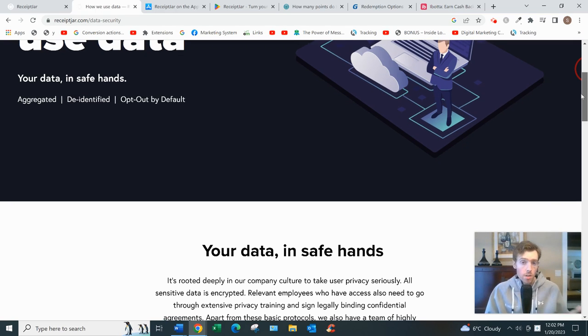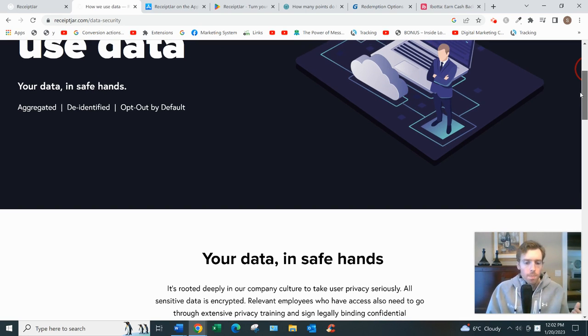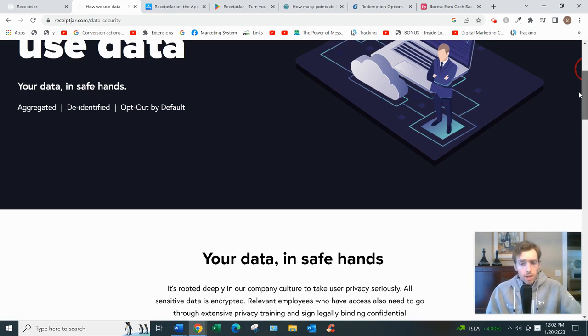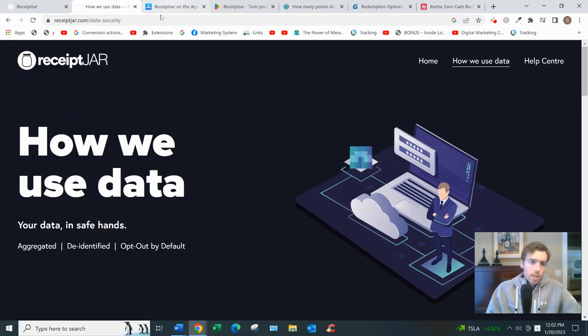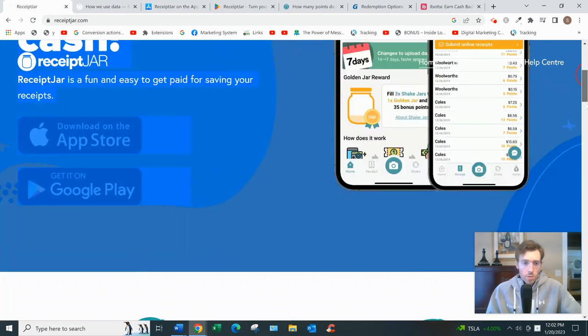These companies use that information to improve their products, services, marketing, and save money, and Receipt Jar passes on some of those earnings to you for uploading your receipts. You won't need to share any personal data if that's a concern — they only aggregate anonymous data. So not your phone number, not your credit card — it's more like where you're shopping, where you live, and basic demographic information.